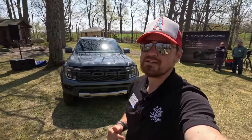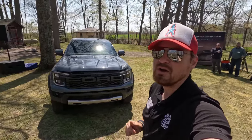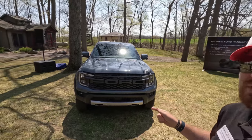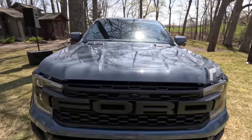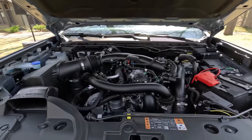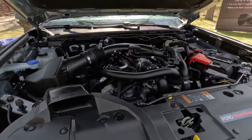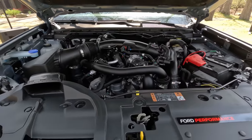Huge thanks to Ford for having us out to Camp Ranger to experience all the new 2024 Ford Rangers. This is the top trim — the new Raptor. This is the first time the Ranger Raptor has made it to U.S. shores, and if you know anything about the Raptor trims on different vehicles, you know this shares a lot with the Ford Bronco Raptor that is based off the Ranger architecture. So we get a three-liter V6 under the hood.